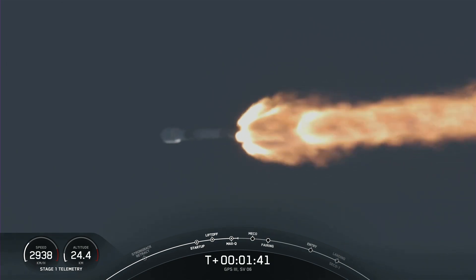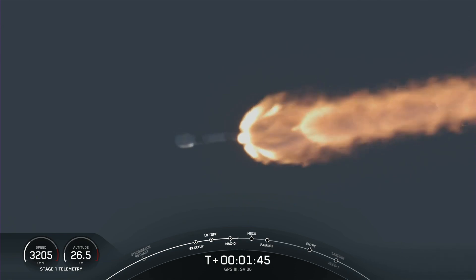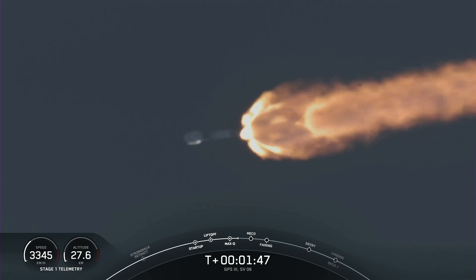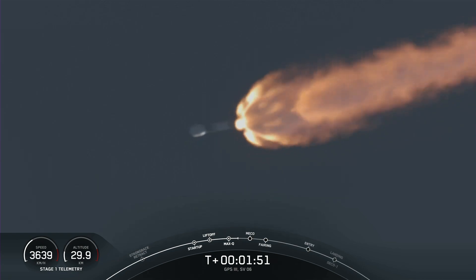That Gimbaling allows the vehicle to perform a gravity turn, which is when we go vertical as well as horizontal. We heard the call-out that MVAC-Chill has begun. That is the second stage preparing that MVAC engine for ignition.